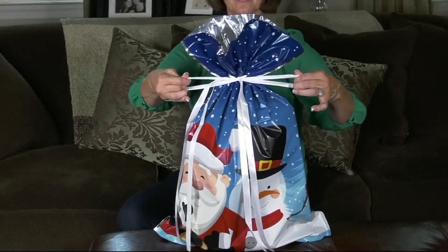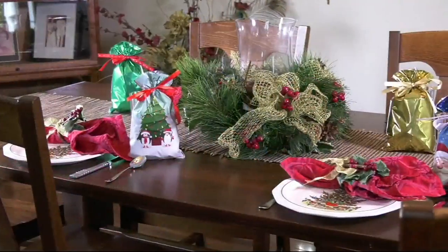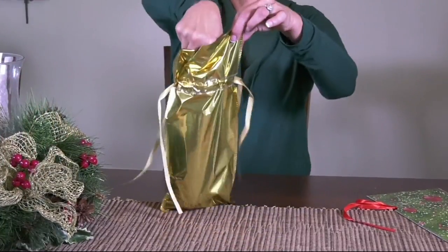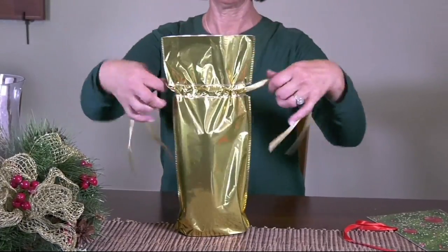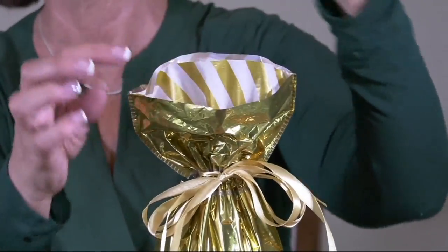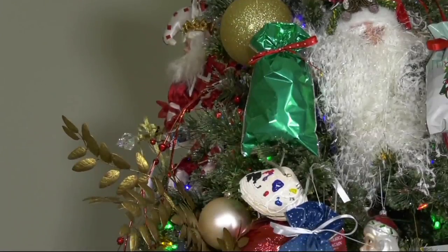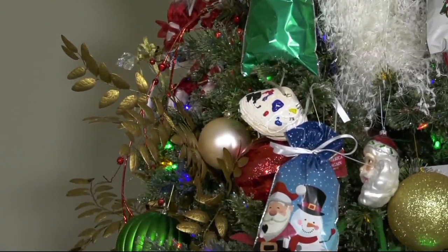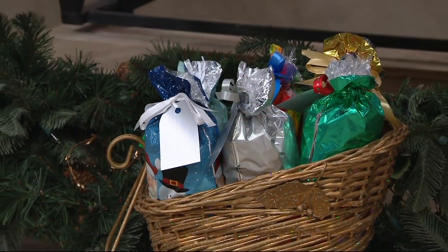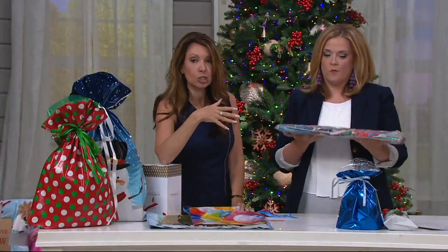This is a huge opportunity to not drive yourself crazy with wrapping this year — no tissue paper necessary, no tape, no rolls to pick up at the store. This is Kringle Express. How many years have you bought a couple of rolls of the same wrap and everyone gets the same? Here you get seven different prints and six different solids. You would actually have to buy so many rolls of wrapping paper to equal the assortment we're giving you.